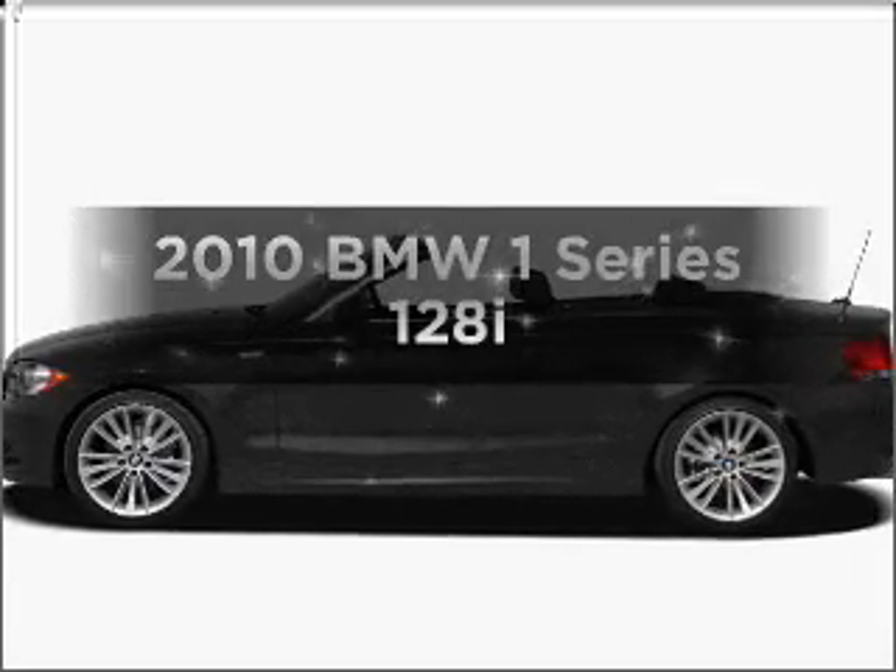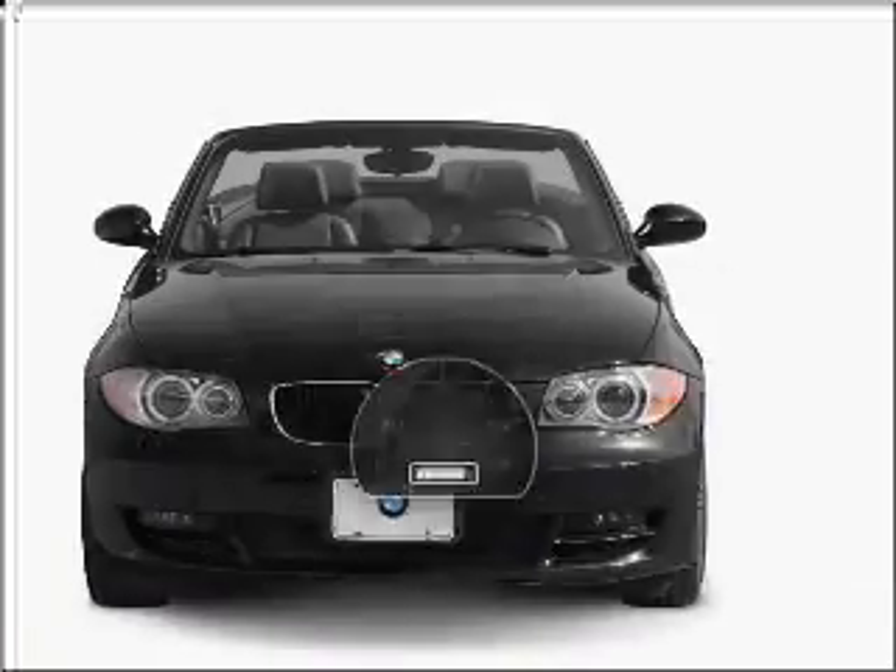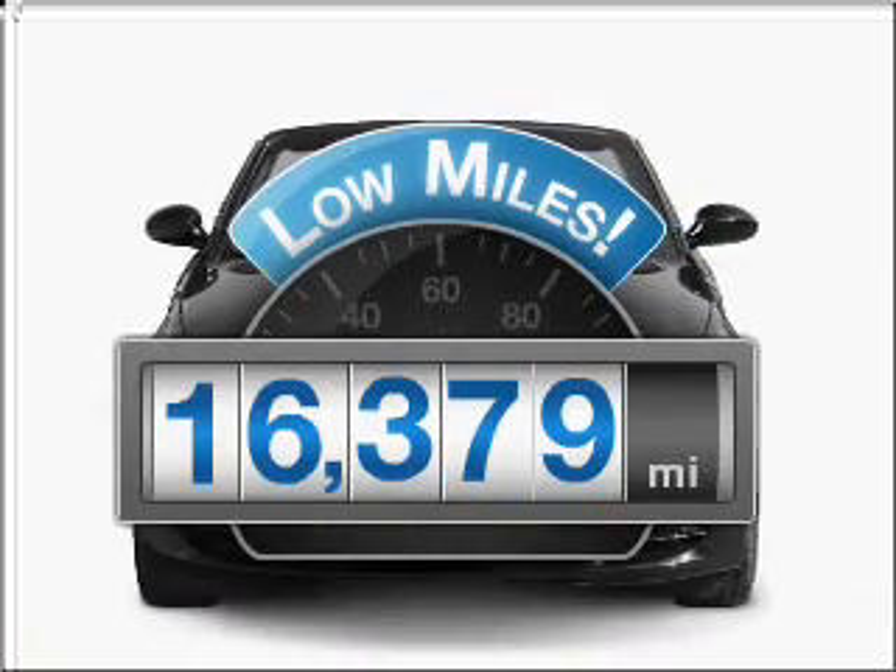Imagine yourself in this 2010 BMW 1 Series. If you're looking for a first-rate auto, this one could be yours today. With low miles, this automobile will take you far and get you where you want to go.